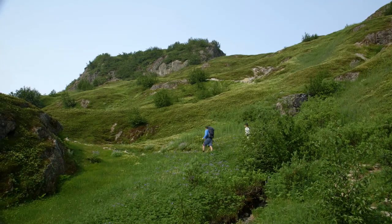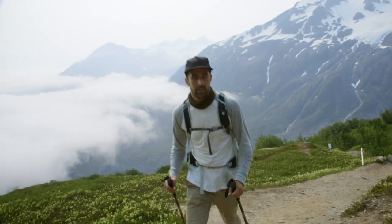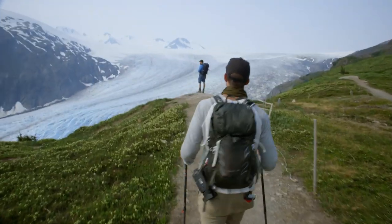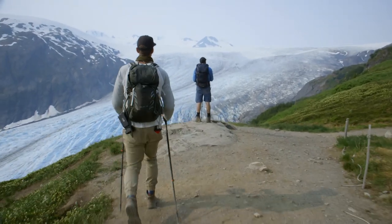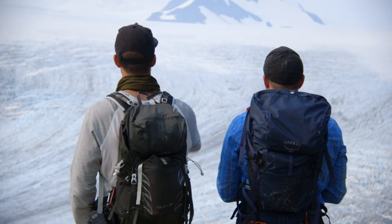We still haven't laid eyes on the Harding Ice Field, and to get near it, we're hiking above the tree line in what's called the Alpine Zone. Now that is an ice field! We officially have eyes on the Harding Ice Field. I've never seen this big of an expanse — the ice is literally eating that mountain over there. And this is just a sliver — we're seeing a tiny portion of what this ice field actually entails.